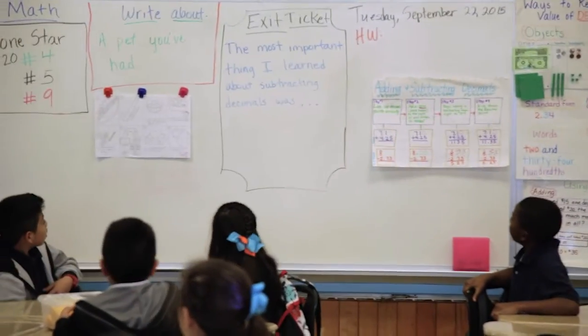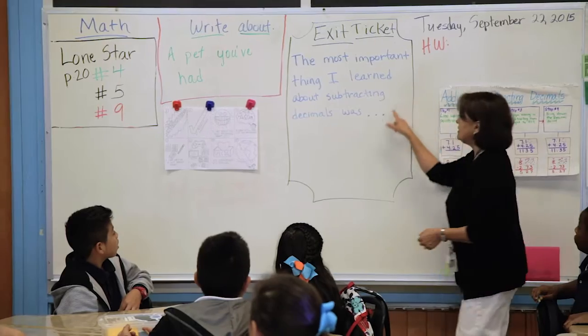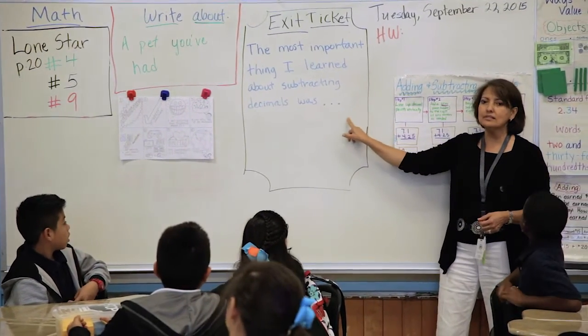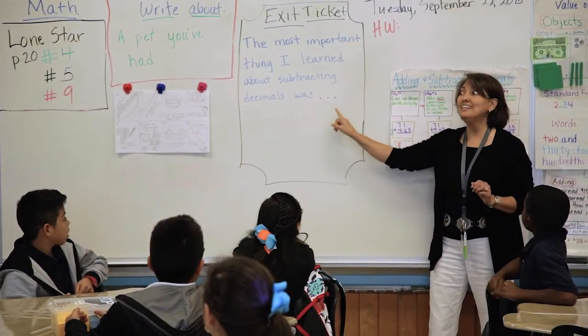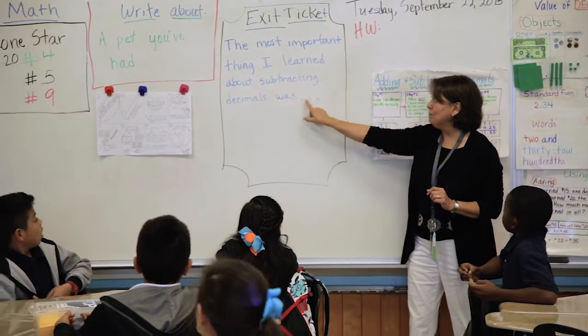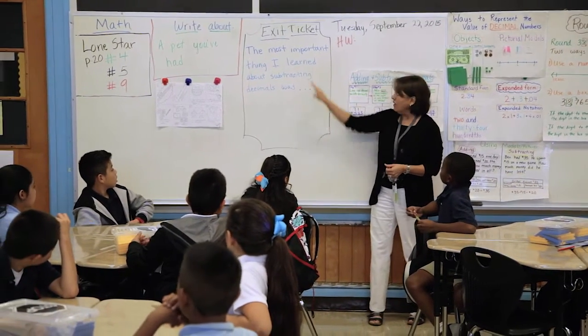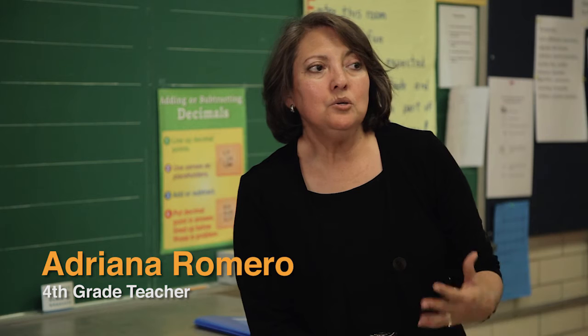Up there it says 'exit ticket.' The most important thing I learned about subtracting decimals was — don't tell me, write it. An exit ticket is just a piece of paper that the students will fill out and give to me on the way out.